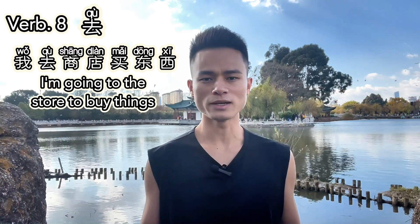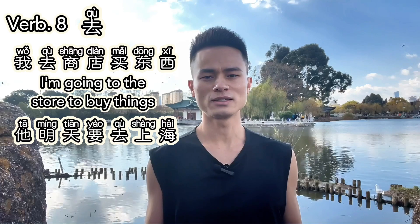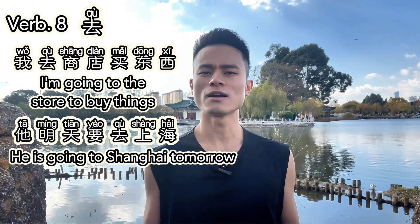Verb eight: 去. 去 means 'to go.' It indicates movement away from the current location. For example, 我去商店买东西 — I'm going to the store to buy things. Or, 他明天要去上海 — He's going to Shanghai tomorrow.